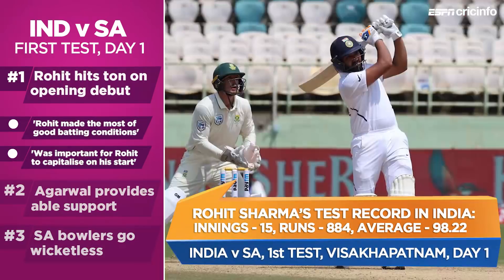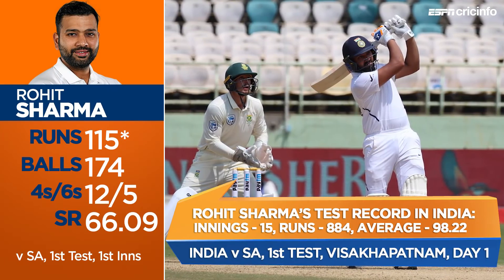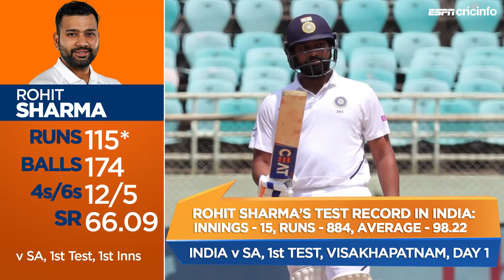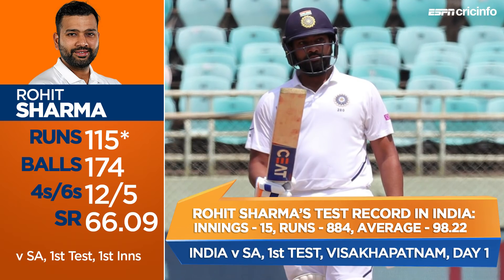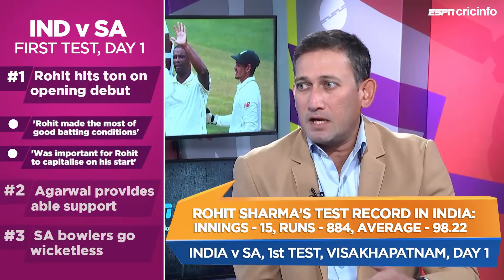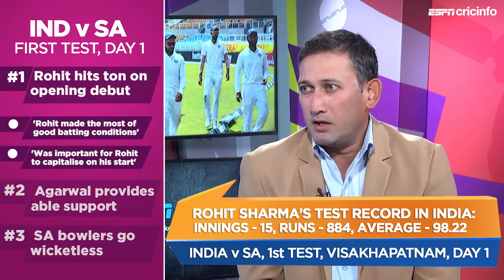It was a tricky start — the seamers were quite good. He played well through that period, applied himself well, chose the right balls to hit because there was something on offer for sure. A little bit of movement through the air, definitely something off the pitch. Even though it wasn't a pitch like in South Africa where you can consistently bowl at the stumps and get people out, there were always enough chances created by the South Africans, so he had to bat carefully — and then it just looked like he was batting in the nets.